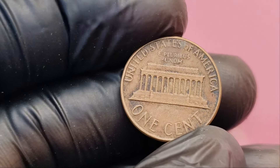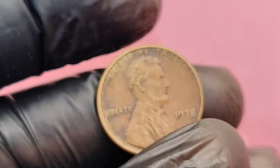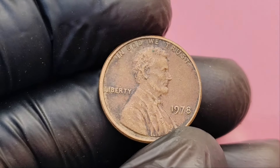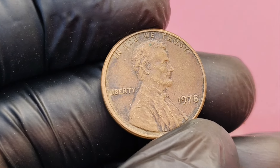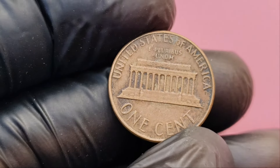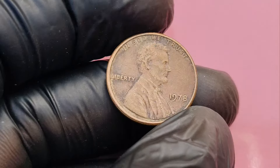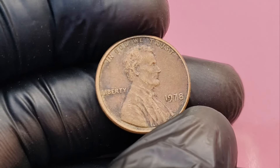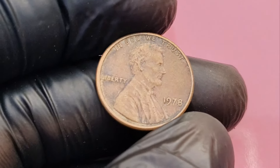Sometimes errors in the minting process can make a coin significantly more valuable. Although no major errors specific to the 1978 penny have been documented to reach $1.4 million, it's worth keeping an eye out for any anomalies such as double dies, off-center strikes, or other defects. So how can you tell if your 1978 no mint mark penny is valuable? First, examine the condition of your coin. The fewer scratches, dings, and signs of wear, the better. If your penny looks crisp and shiny with no obvious flaws, you may be in possession of something valuable.